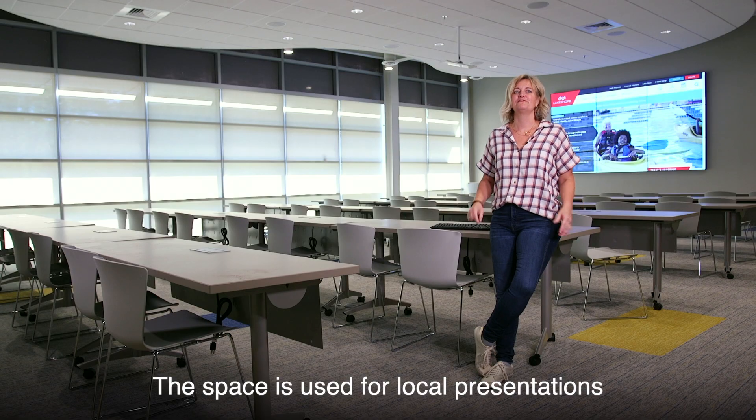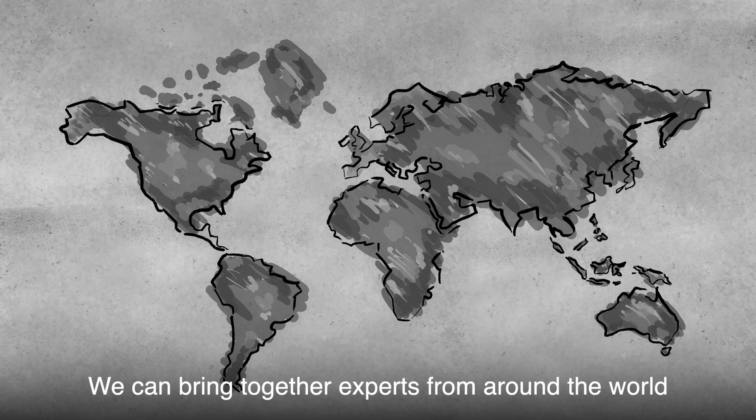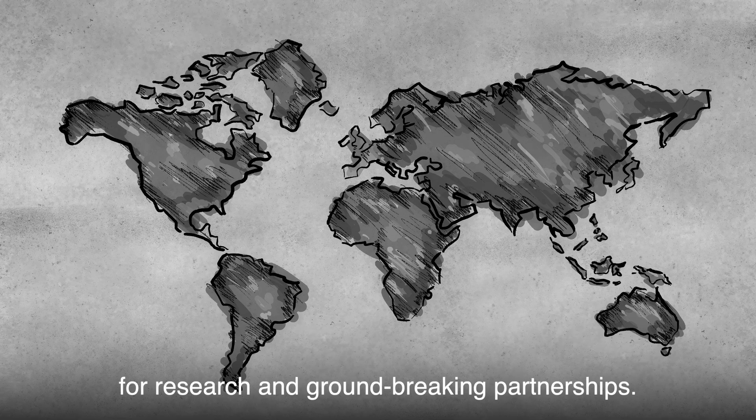The space is used for local presentations or distant collaborations. We can bring together experts from around the world for research and groundbreaking partnerships.